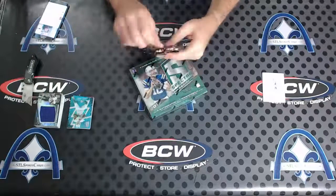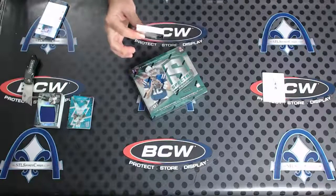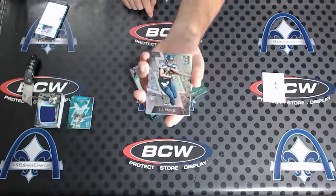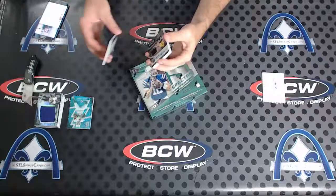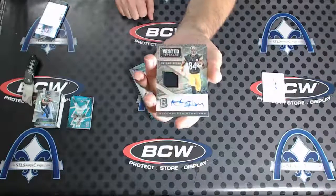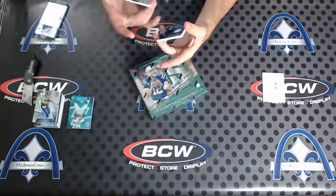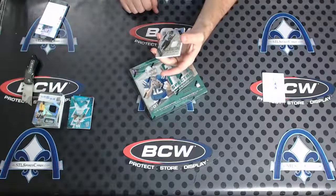All right, pack four, pack four! Oh, there's a nice one on top — CJ Procise rookie to 99. And then check this one out Jeff — some guy named Antonio Brown patch autograph, Vested Veterans, Antonio Brown 14 of 49 on that one. Beauty.